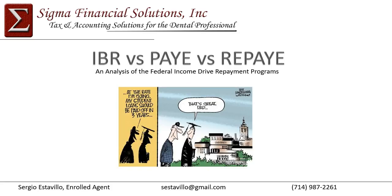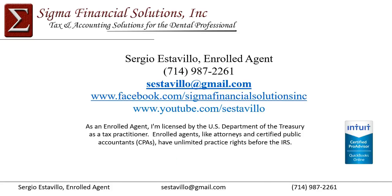Just a quick attempt at humor with that comic there. 'At the rate I'm going, my student loans should be paid off in three years.' Response: 'That's great, dad.' I think we've just moved into a different paradigm with respect to student loans, where some of us are carrying this type of debt close to retirement. Unfortunately, we're just having to deal with this issue.